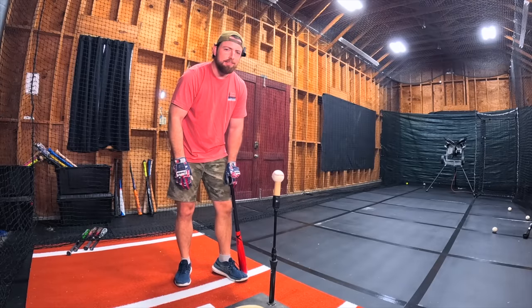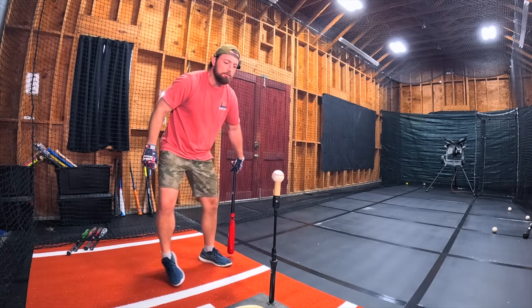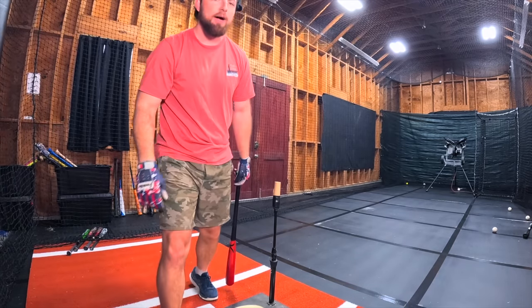Since we have so many batting stances to go through today, I'm only going to take two swings each. So 67 for Jeff. I feel like my knee is about to break. Ground ball — 66. We got to write that down.